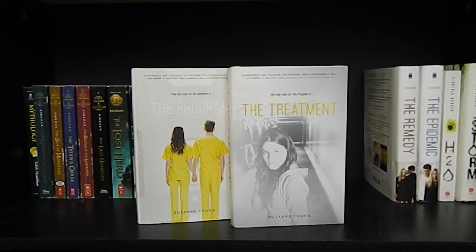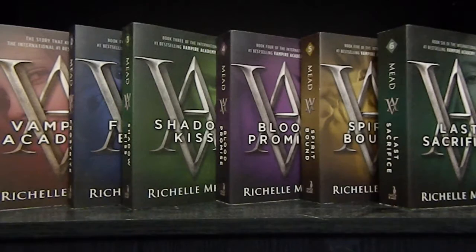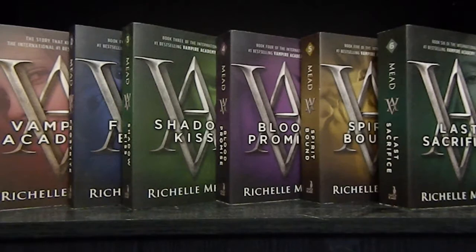The Program and The Treatment by Suzanne Young. And the spin-off series: The Remedy and The Epidemic by Suzanne Young. H2O and The Storm by Virginia Bergin. All the way on the right, I have a Linus Funko Pop. Now on to the books: Vampire Academy, Frostbite, Shadow Kiss, Blood Promise, Spirit Bound, and The Last Sacrifice by Richelle Mead — all six books in the Vampire Academy series.